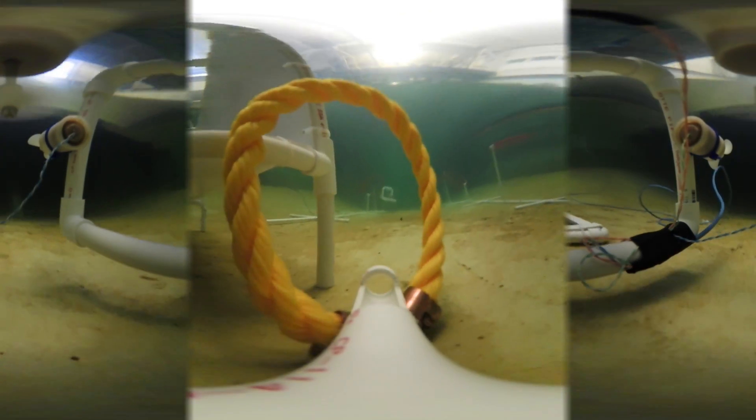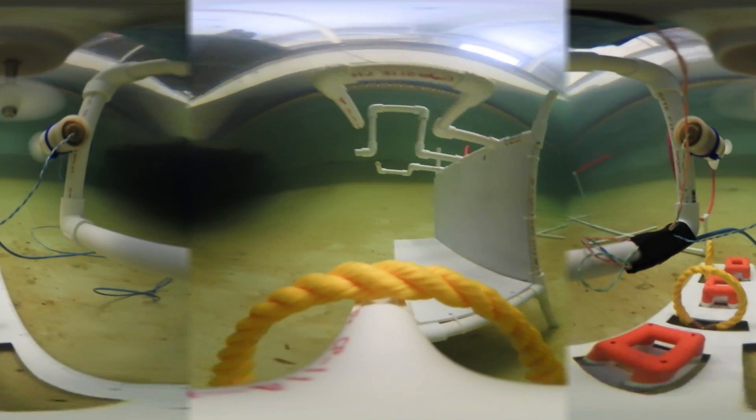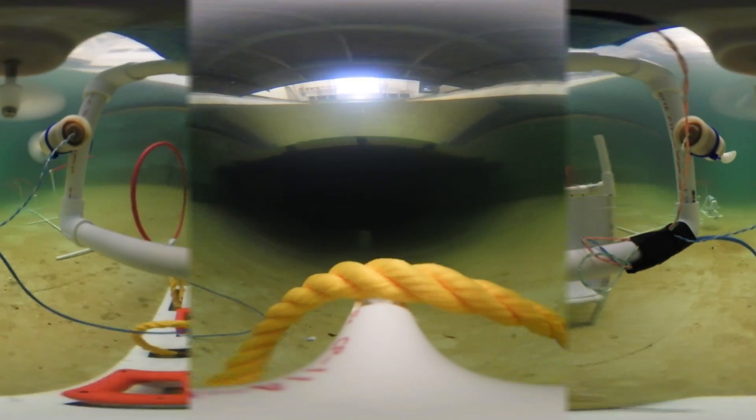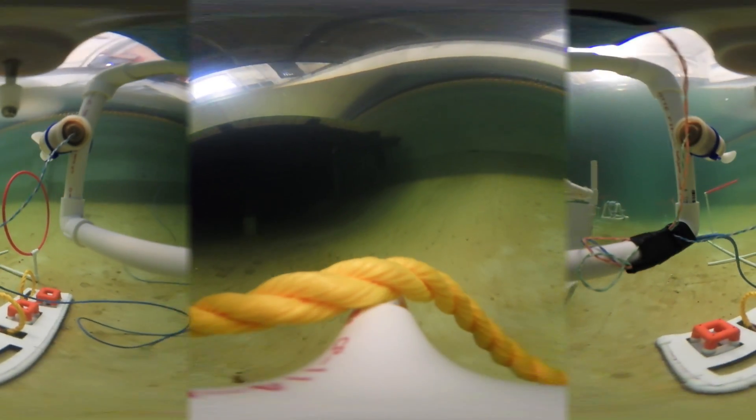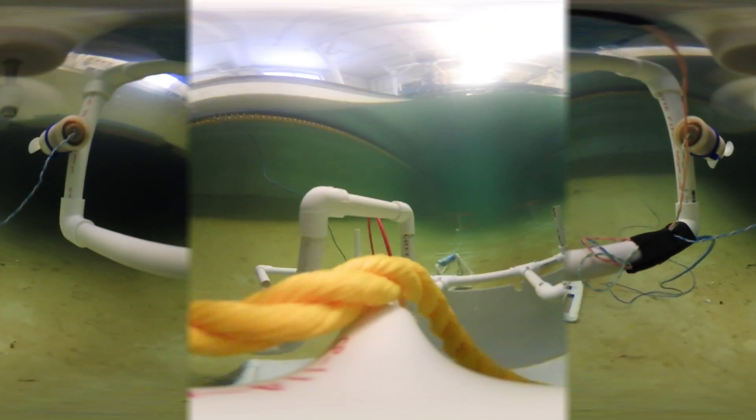We get different points based on how far back the rope gets. There are also small PVC cubes that are pretty lightweight underwater — they almost float. We pick those up and put them on the same hooks for even more points, and by the end they tally it all up and tell us how we did.